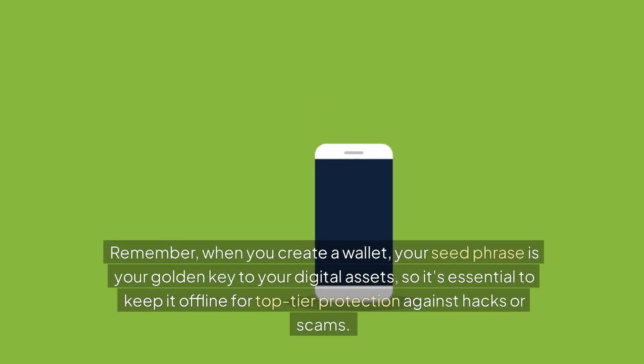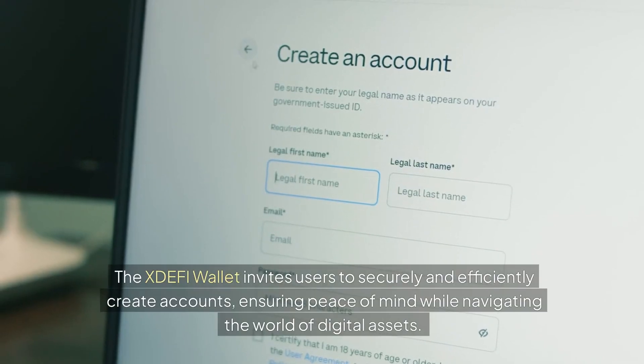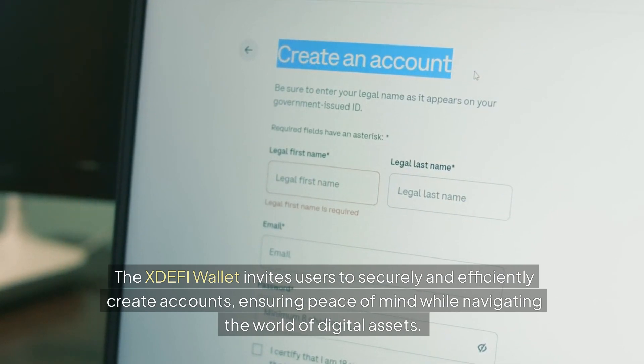Remember, when you create a wallet, your seed phrase is your golden key to your digital assets, so it's essential to keep it offline for top-tier protection against hacks or scams. The XDEFI wallet invites users to securely and efficiently create accounts, ensuring peace of mind while navigating the world of digital assets.